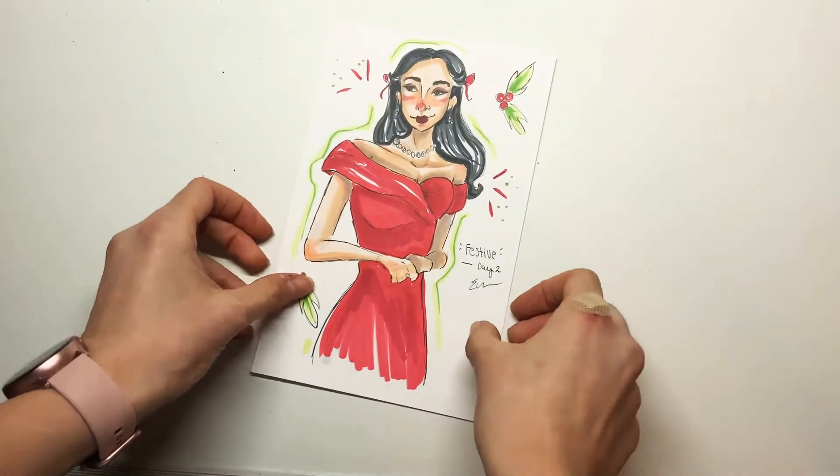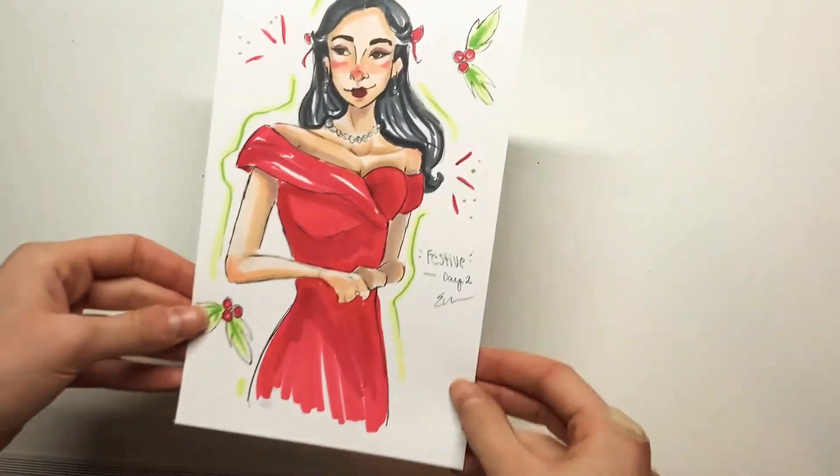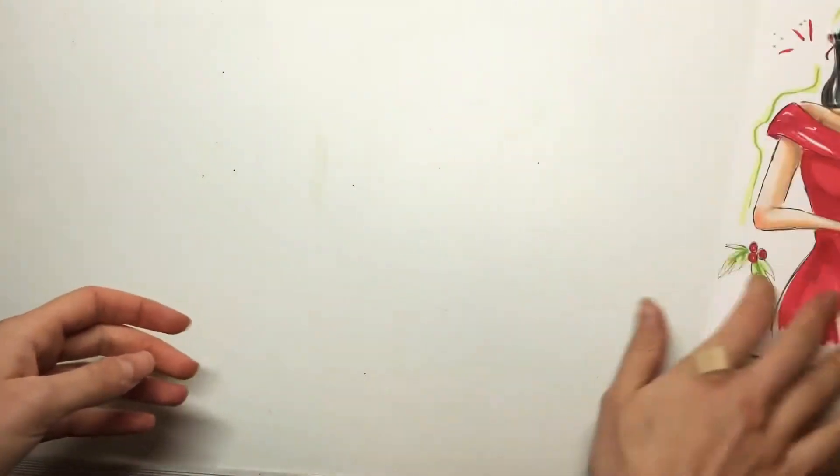By the way, if these aren't in order, sorry — they just were in a stack on my desk. But here we go with day two. If you want to see day one, it's on my Pinterest site. I just didn't have it with me right now, but I just drew 'Festive.'